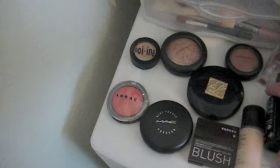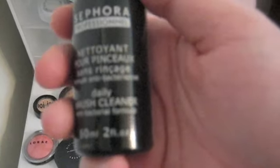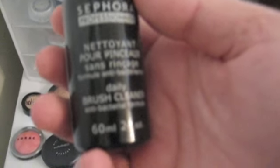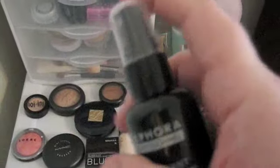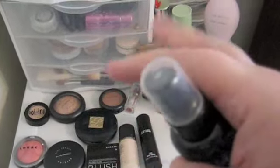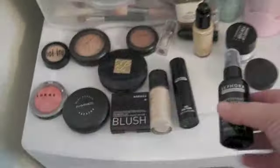Next is a brush cleanser by Sephora — it's the daily brush cleanser. You don't use this one with the sink. You take your brushes and just spritz the end of your brush, then wipe your brush on some tissue to clean it. And you don't have to rinse it off, which is great.